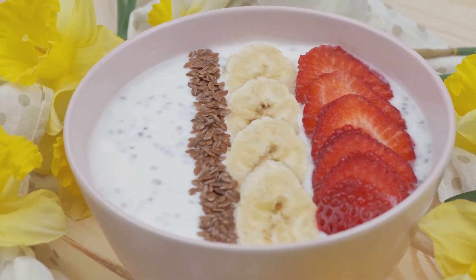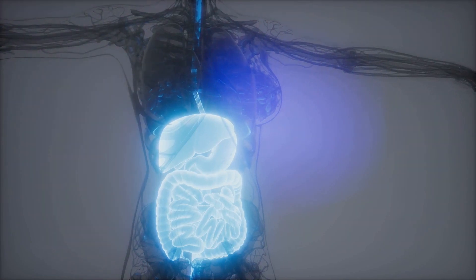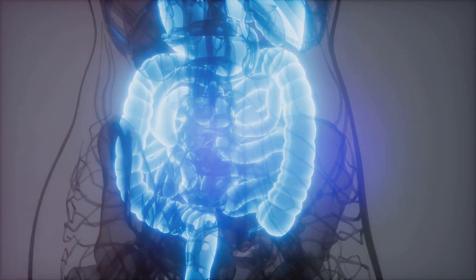So there you have it — seven fantastic fruits to help unclog your colon. Incorporate these into your diet along with proper hydration, and your colon will thank you. Remember, a healthy colon is integral to a healthy body, so take care of your colon and it'll take care of you.